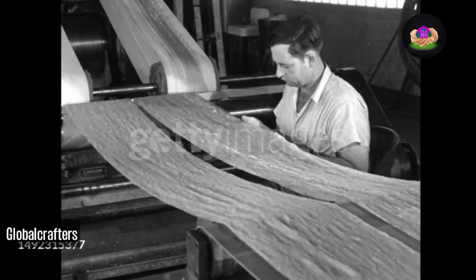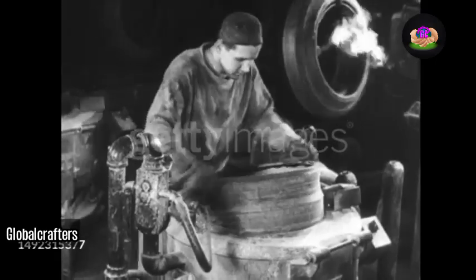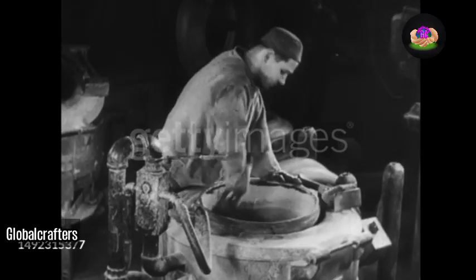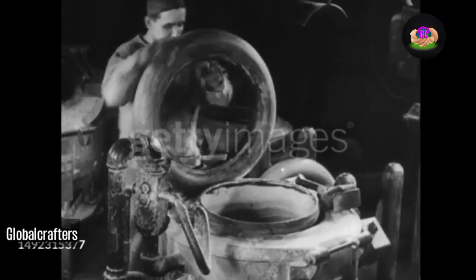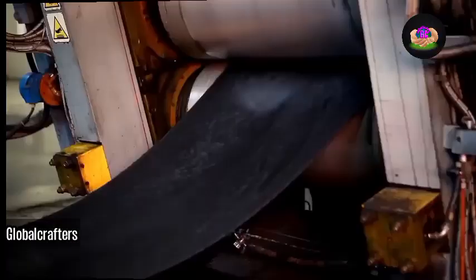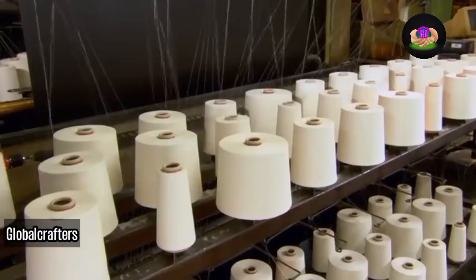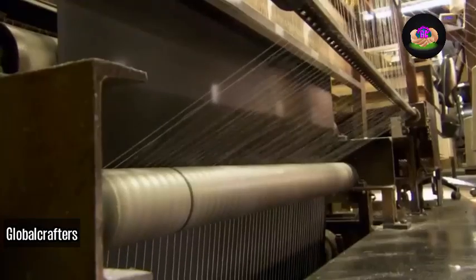The assembly undergoes molding and curing processes, transforming the green tire into a strong and elastic final product. Quality control involves thorough inspections and testing, including destructive tests on prototypes. Once approved, finished tires undergo additional processes such as protective coating and branding, then are packaged and prepared for distribution.